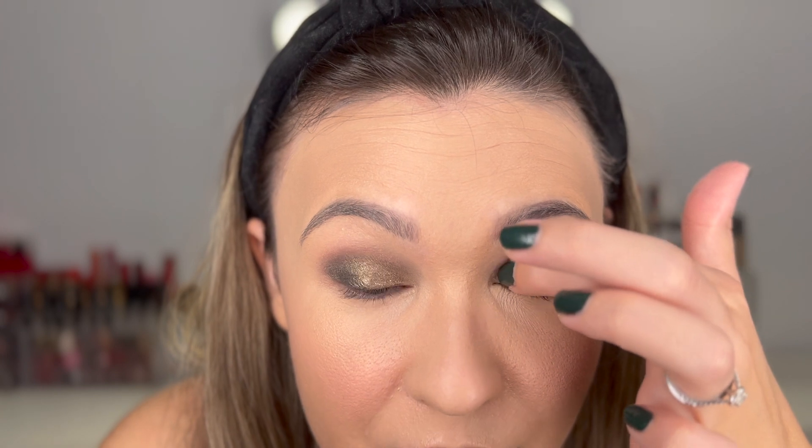What I love about this glitter topper is that it's really finely milled — it doesn't look like it in the pan, but it is, and it looks so gorgeous on the eyes. Even in our wedding photos it looked so pretty. I was so happy I went with that one.